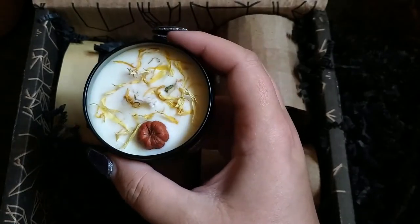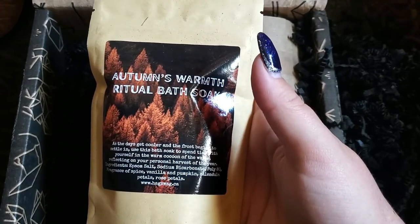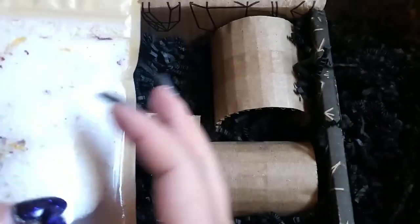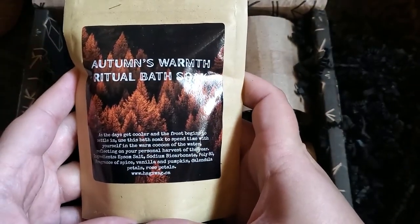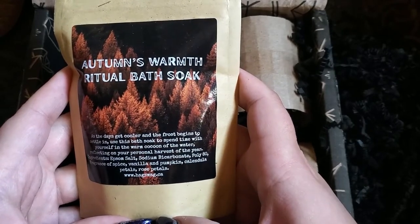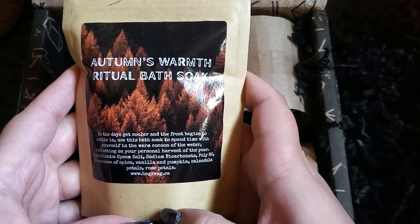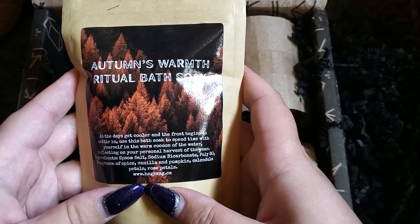Next up is the bath soak — Autumn's Warm Bath Soak. Cozy season is officially here! Use this soak to crawl into a warm bath and sit in gratitude for all you've harvested throughout the year. As the days get cooler and the frost begins to settle in, use this bath soak to spend time with yourself in the warm cocoon of the water reflecting on your personal harvest this year. I will definitely be doing that tonight.